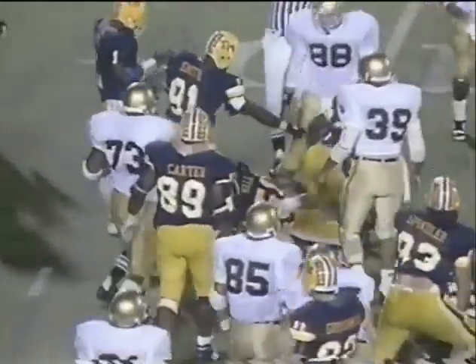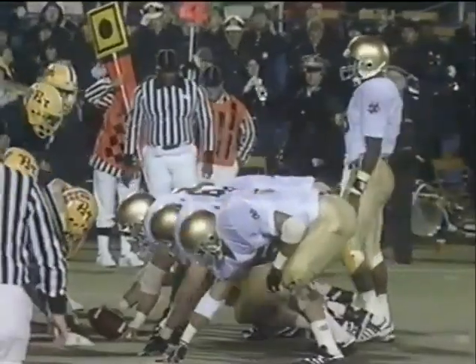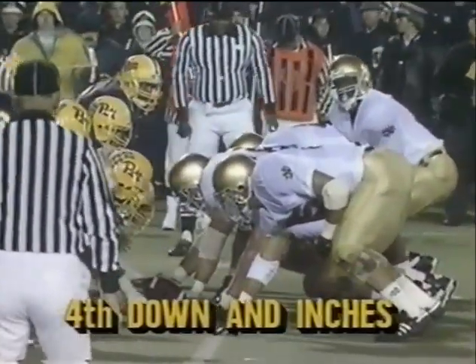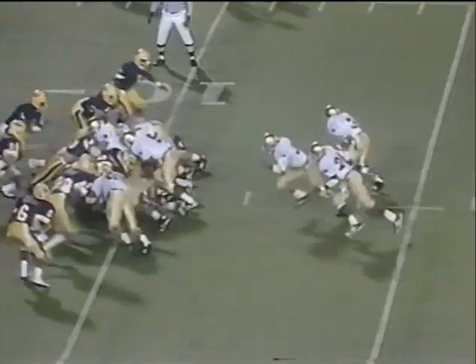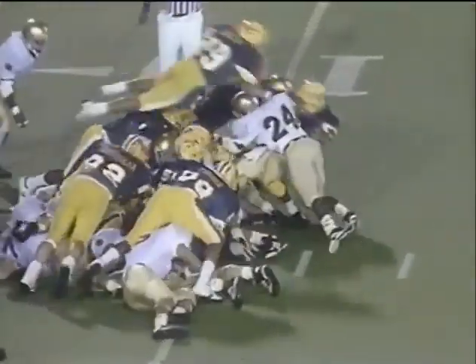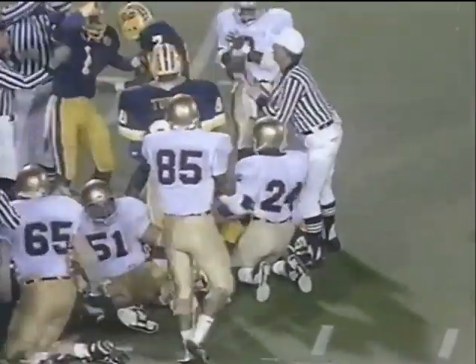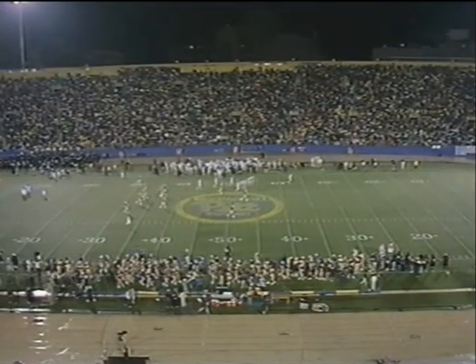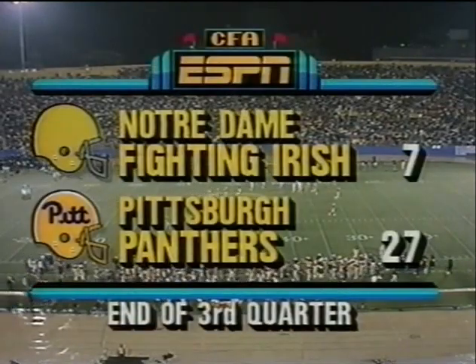Rice inside the 10 — Quinton Jones again. He's got to make a decision and get into the hole immediately. All he needed was three inches — his initial surge gave him the first down. They're knocking on the doors. The Irish players will start the fourth quarter. Pitt leads by 20 but the Irish are coming back.